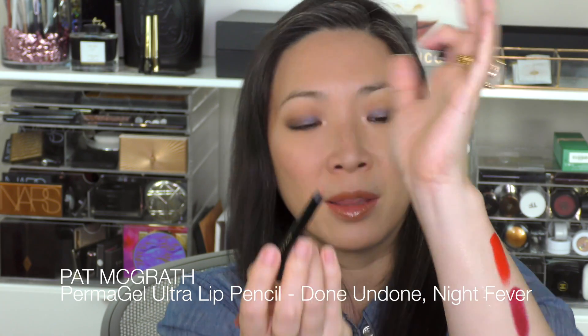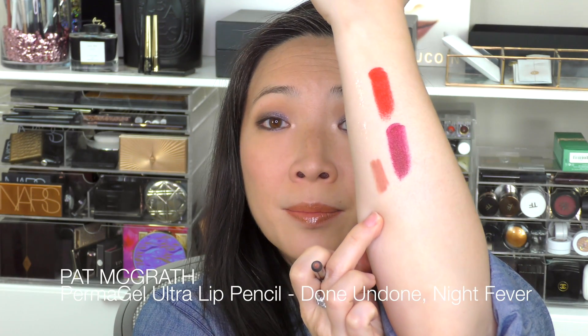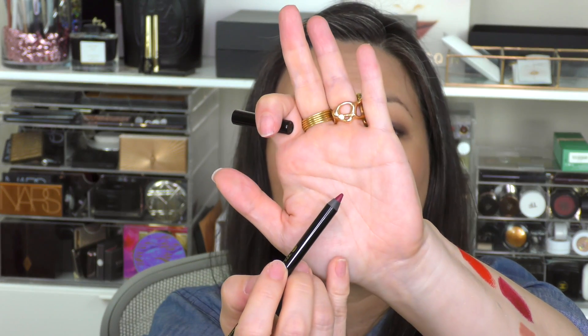I also got two more lip pencils from Pat McGrath. I really like the lip pencils a lot — they're very long-lasting and go on really smoothly. This is Done Undone, which is a nude color. I think I have them all now. And then I also got Night Fever, which is more of a red. What I have on my lips today is actually the Contour lip pencil — I just lined my lips and filled them in, then put the Surratt lip lustre on top. I really love these lip pencils.